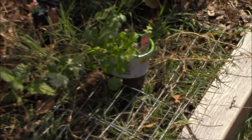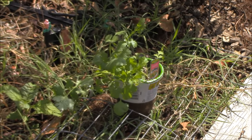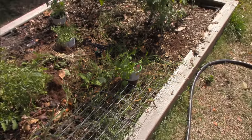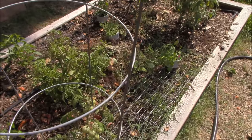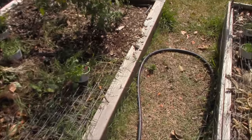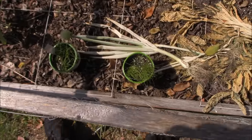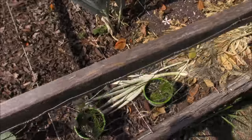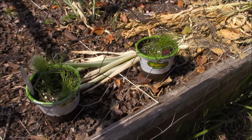The last herb, cilantro — I'm going to put it right here. It does like being by tomatoes, so we're going to tuck it right there in that empty space. And we'll have all our herbs planted. Oh, I forgot chives — I just have some empty area in this bed, so I'm going to put the chives in here and we'll just let them kind of grow.